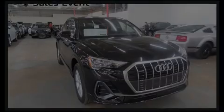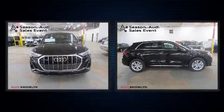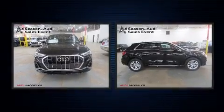Familiarize yourself with the 2021 Audi Q3. The engine breathes better thanks to a turbocharger, improving both performance and economy.